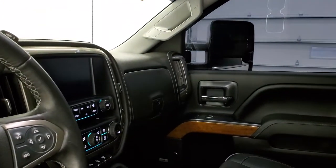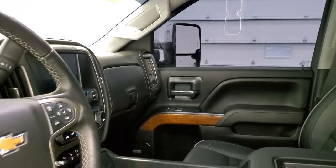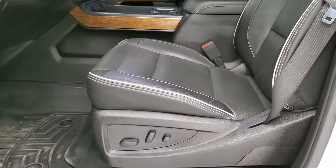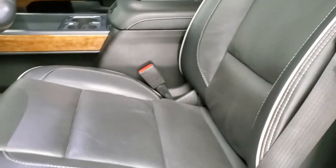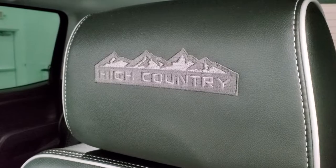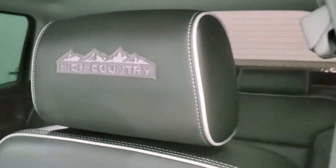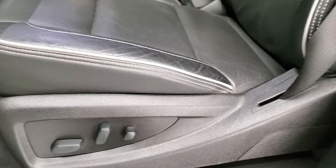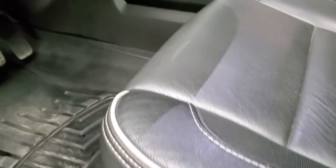This is one of the first High Countries that I've seen that has the black leather — I really like it. I'm not a huge fan of that brown leather that comes in the High Countries, but I really do like the black leather. You get 'High Country' stitched into the headrest and the gray piping on there. No major rips or tears on the seats. Both of these seats are heated and cooled.